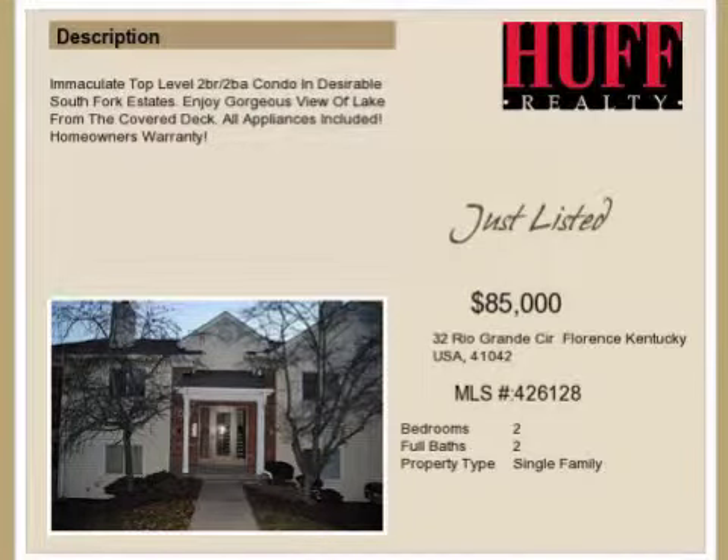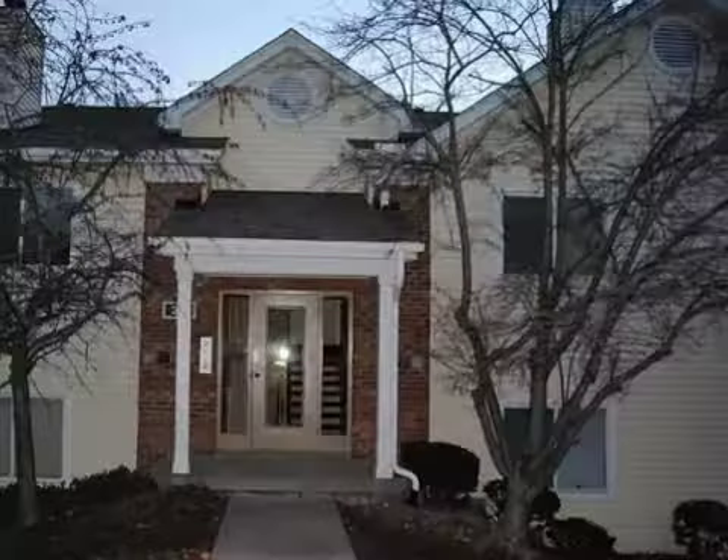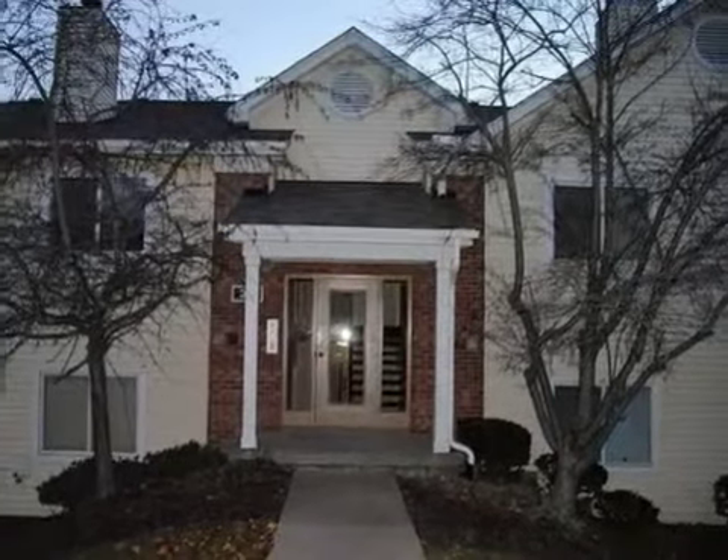This property is a two-bedroom, two full baths, condominium. This property is listed for $85,000.